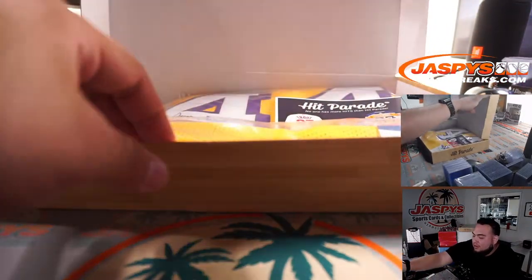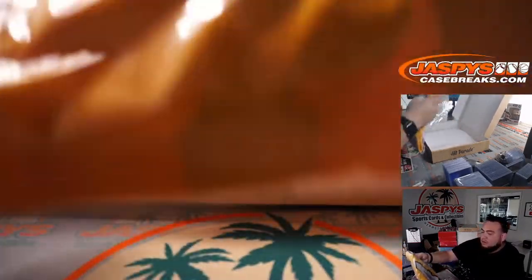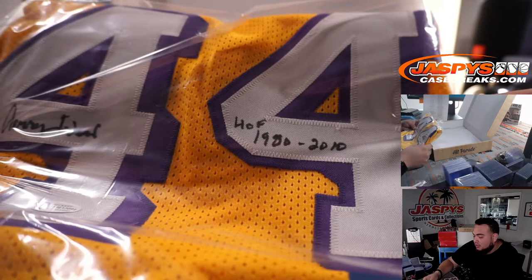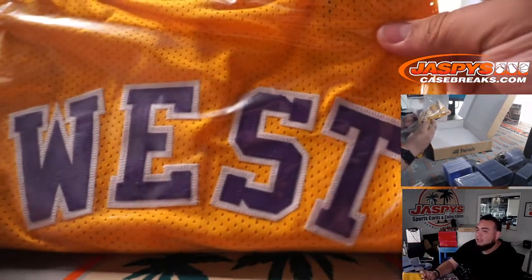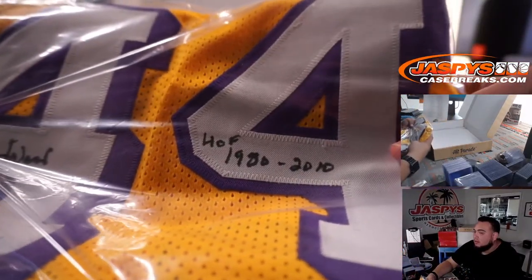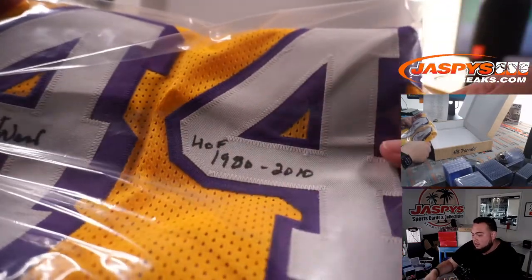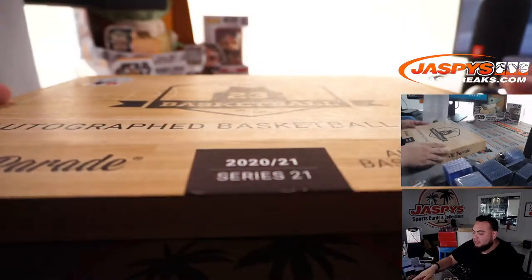Wow, this is pretty sweet. We got the logo — Jerry West, Hall of Fame inscription, 1980 and 2010 it looks like. Wow, that's cool as hell. There's the Beckett COA for Jerry West. That is pretty sweet. Oh, did he go into the Hall of Fame twice? 1980 and in 2010 — that is pretty sweet. What a jersey! And this was box number 21.